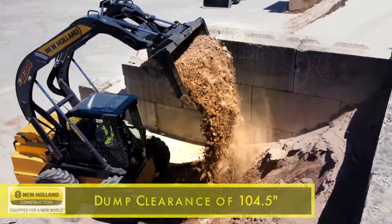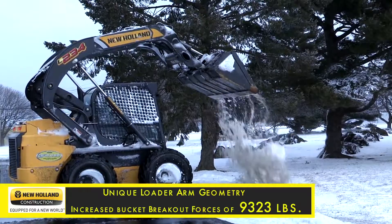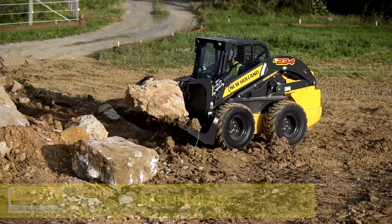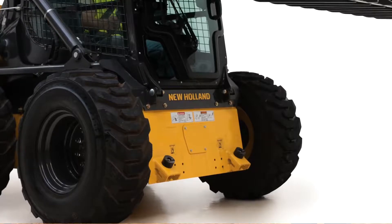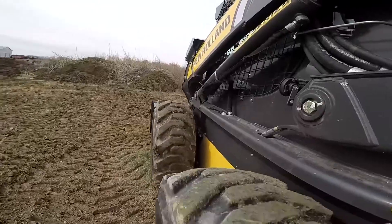New Holland's dump clearance at the hinge pin is an impressive 104.5 inches. Due to New Holland's unique load arm geometry, you will see increased bucket breakout forces of 9,323 pounds, which is best in class. New Holland continues the use of adjustable rubber composite boom stops, eliminating banging and wear during digging or carrying operations.